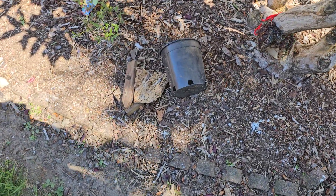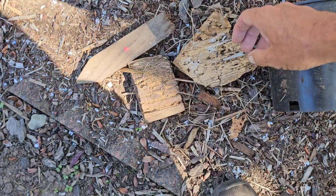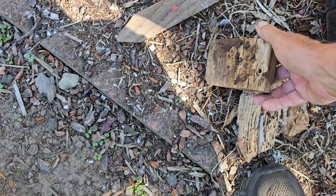Great big old pot — expected. But this is not too cool: this wood is eaten by ants, so that's going to go in the fire pit right away.